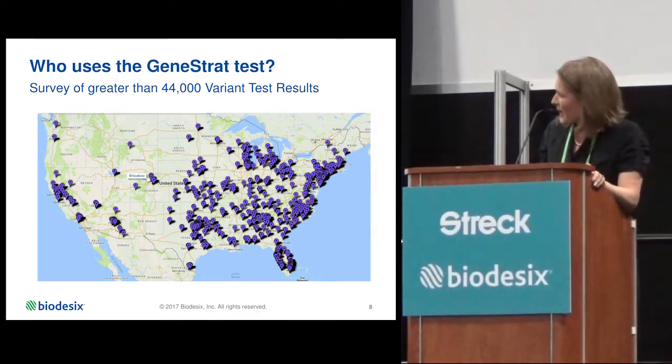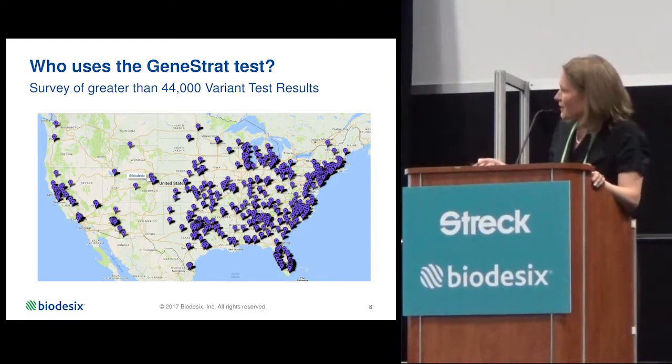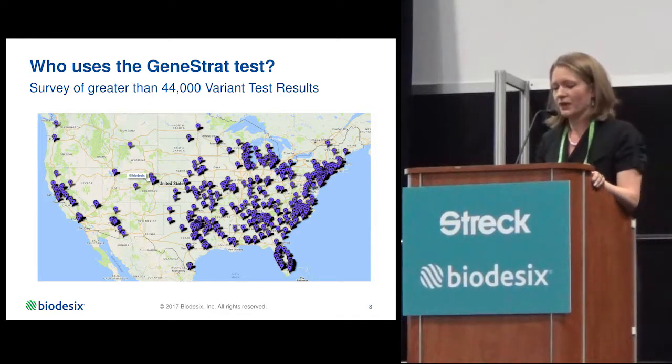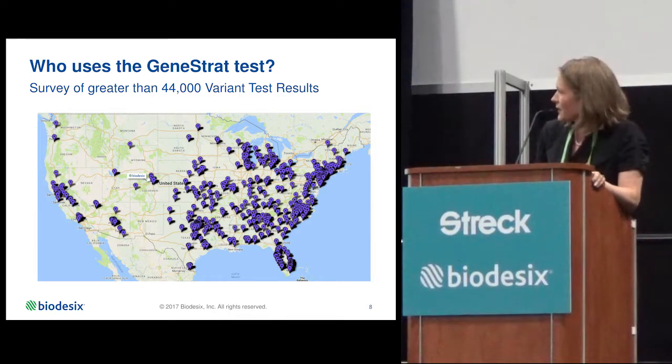We focus our sales team into the community in what we call the Cancer Belt — the southern and eastern parts of the United States — and we're rapidly expanding to other locations as well.